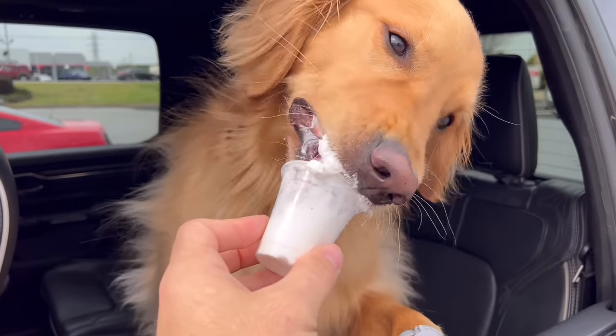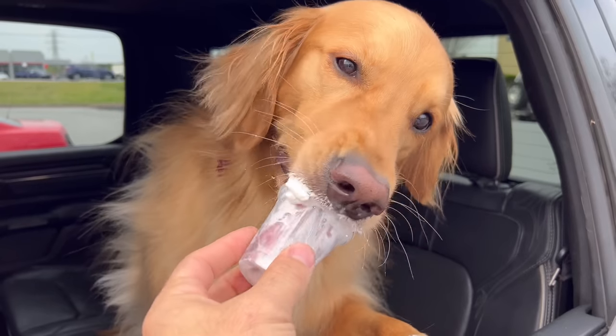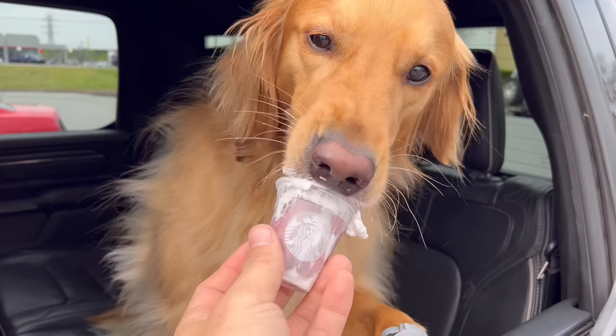Teddy demolishes pup cups. Got to get that spin action — make sure they get all of it.